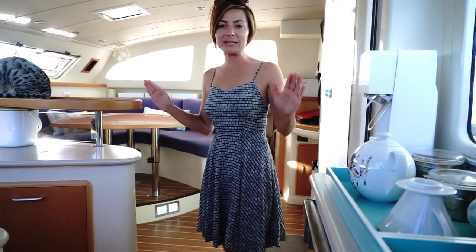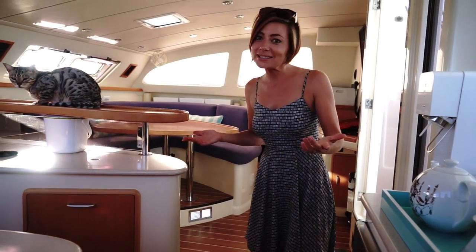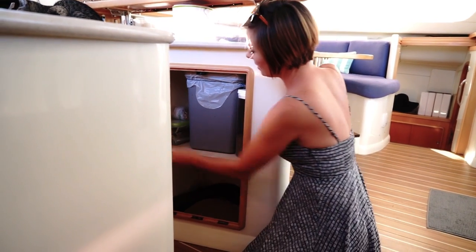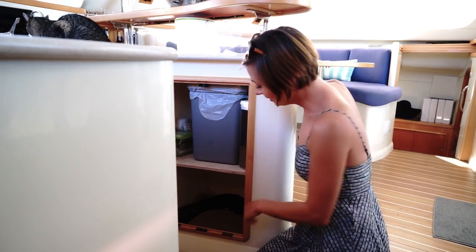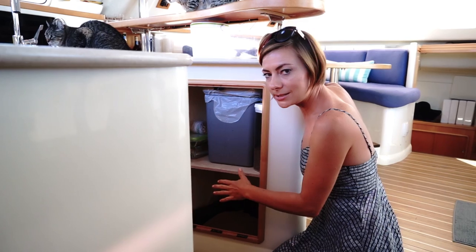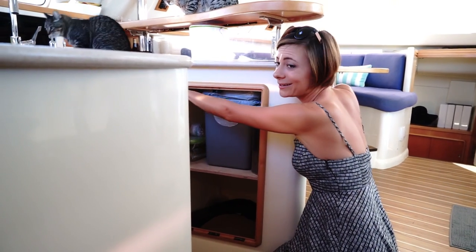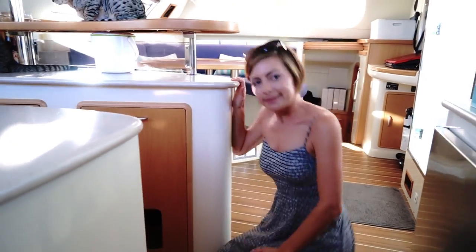I almost forgot the one thing we get asked about a bazillion times: where do you keep the litter box? We cut a hole in this cabinet right here and that now houses all things kitty related — they got a whole cabinet on the boat. The litter box fits in there perfectly — we found one that just magically happened to be the right size. Treats, food, and we can scoop away the litter, or it can go overboard if we're out to sea because it's biodegradable.